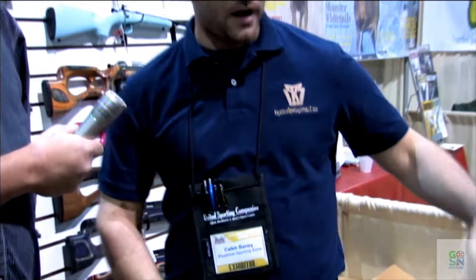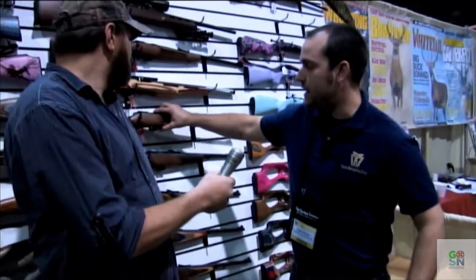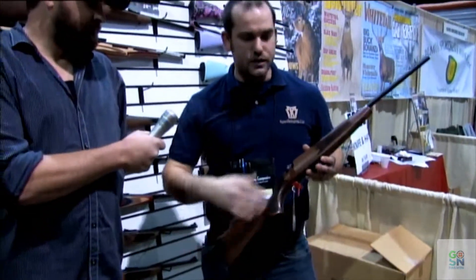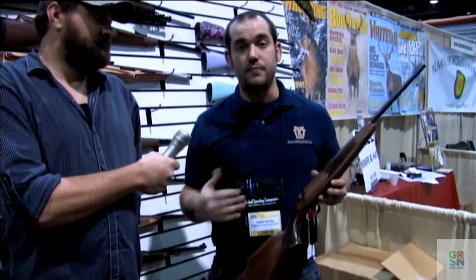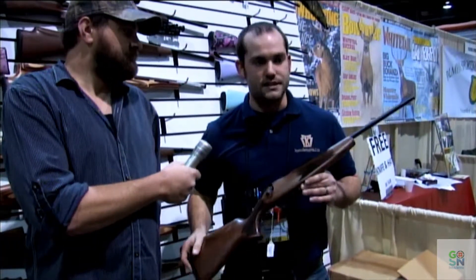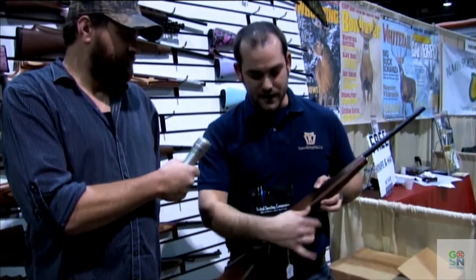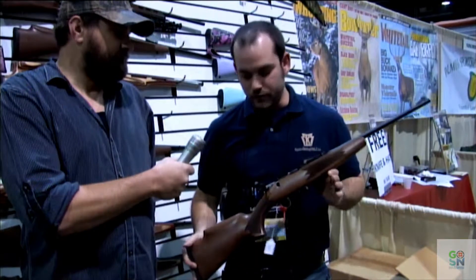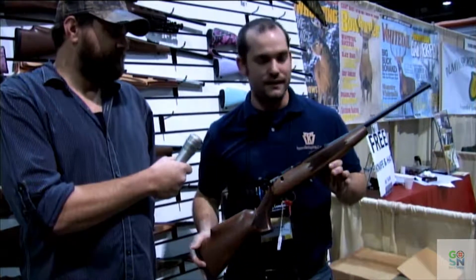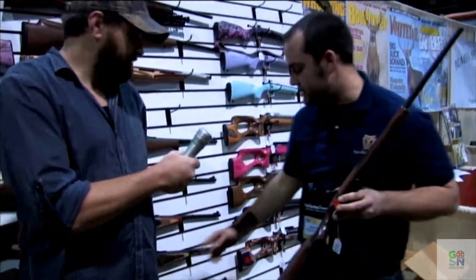A couple other products we're doing here. We have the 722 Compact, which is made to fit that in-between shooter — not quite small enough for the Cricket, but not big enough for a full-size rifle yet. So this is a perfect size to get that young, new shooter in. It has a 7-round magazine, bolt action, and a nice beautiful walnut stock. We do it in a few different styles and colors as well, as you can see here behind us.